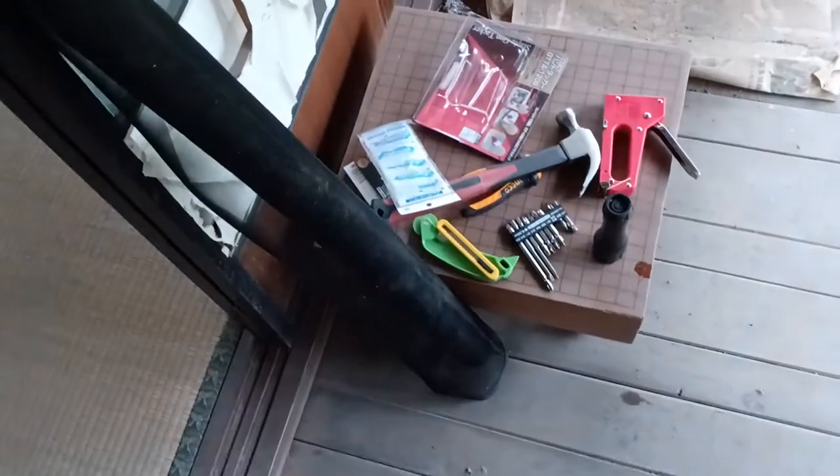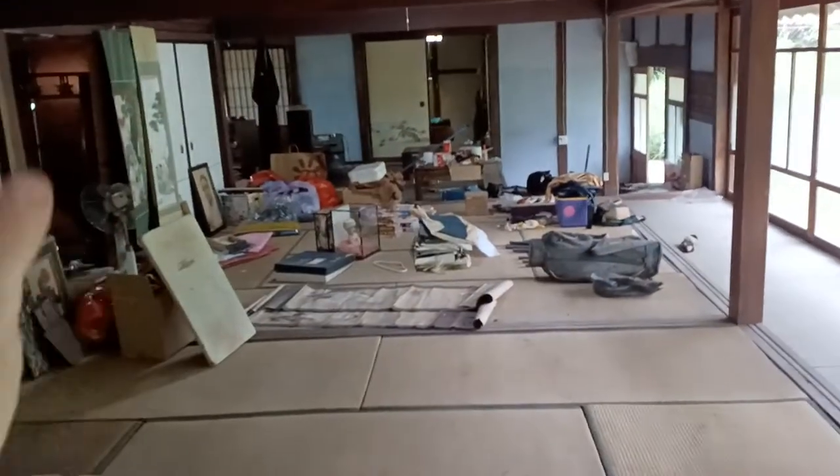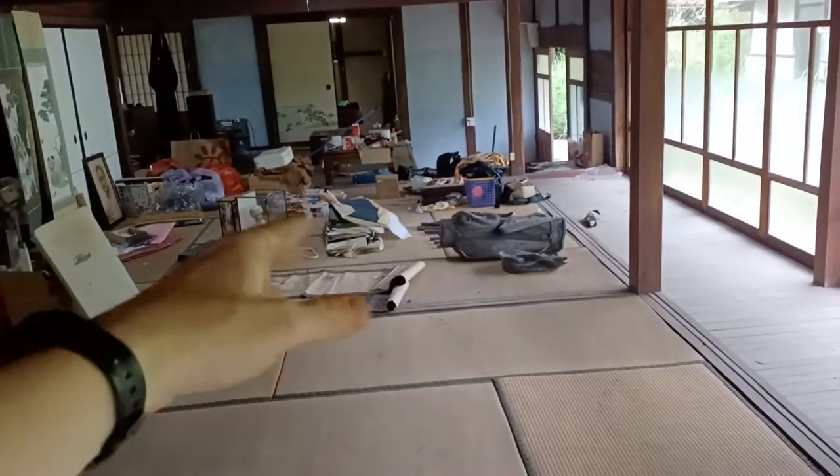Okie dokie. Well, it's getting close to four, so I'm going to have to leave in just a little bit, but I'm going to try to do one more if I can. You can see there's a lot of stuff that I've moved in here. Some of it's going to be sold, some of it's going to be tossed.